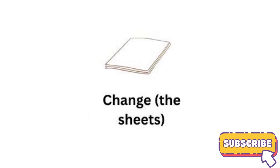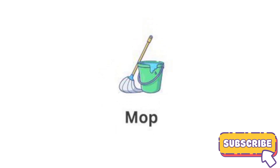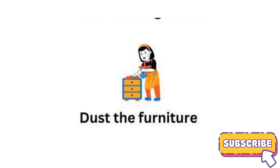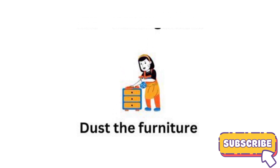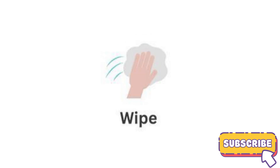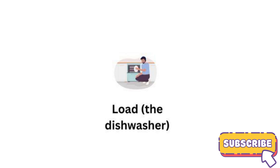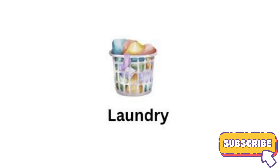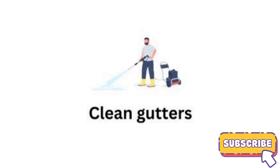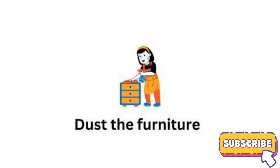Change the sheet. Mop. Dust the furniture. Wipe. Load the dishwasher. Laundry. Clean gutters. Dust the furniture.